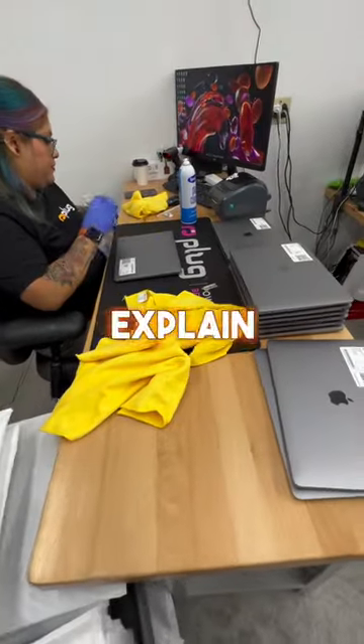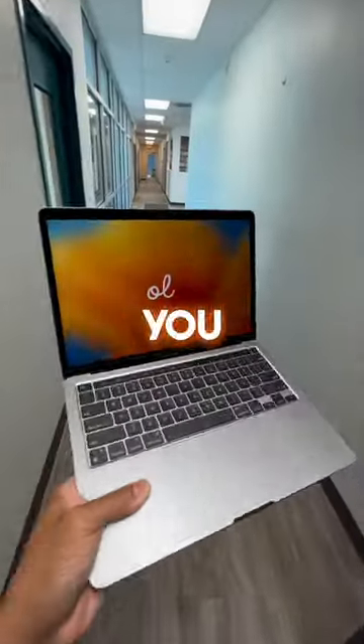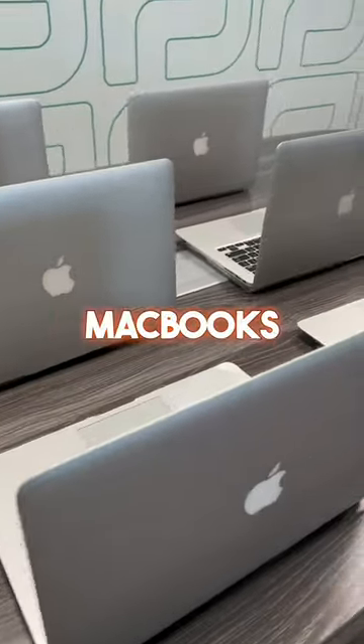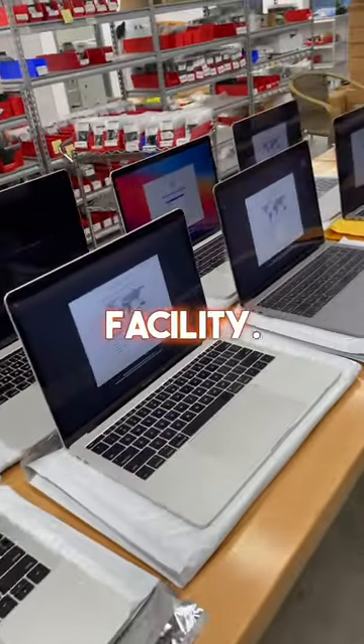That definitely sounds sketchy, so let me explain it better. We get all our MacBooks from buyback auctions. For example, let's say you trade in your MacBook Air 2015 at Best Buy so you can get a newer one — what we do is buy the MacBooks that were traded in for a discounted price, then have them shipped to our facility.